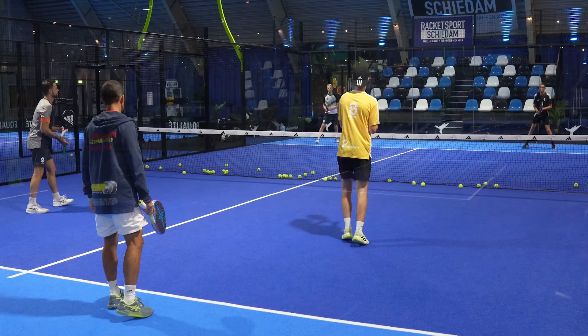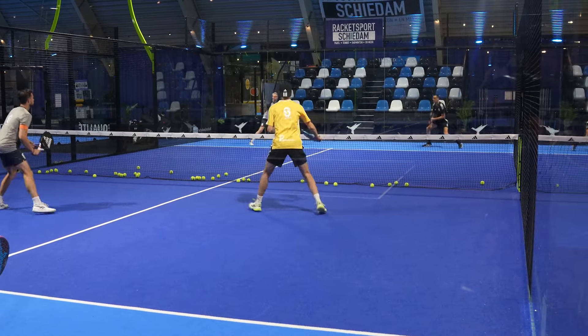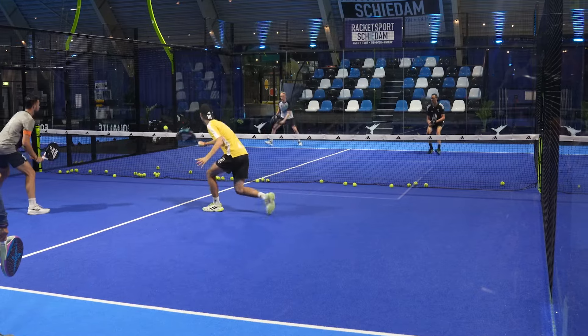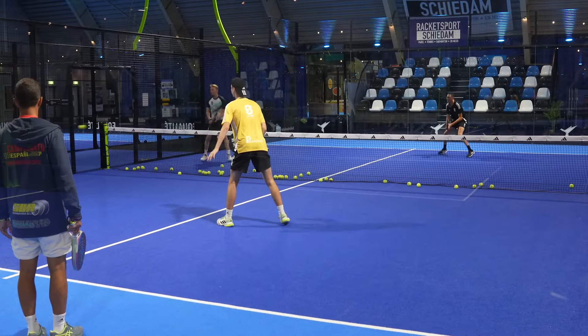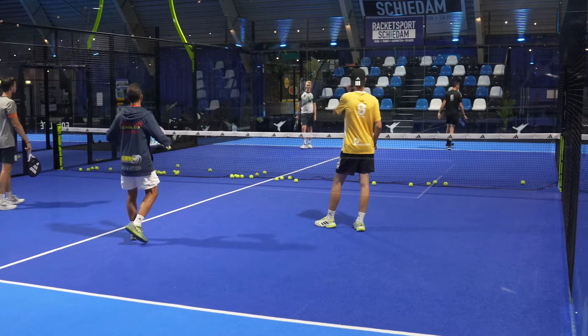Look at the difference — don't you feel more comfortable now? Don't you feel you have more time? Yes — it's the speed of the ball.